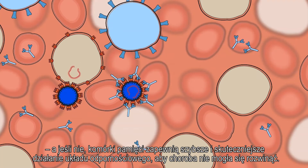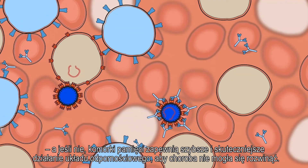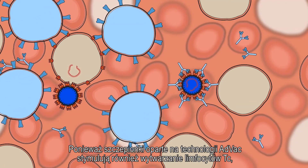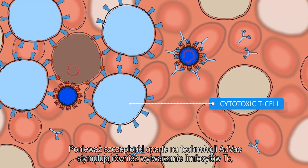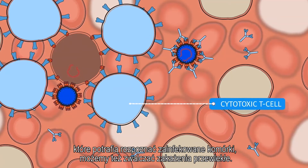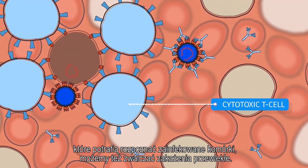Or the memory cells will ensure that the immune system is activated faster and more effectively so you don't get ill. As vaccines based on AdVac technology also induce cytotoxic T cells that can recognize cells that have already been infected, we can also target chronic infections.